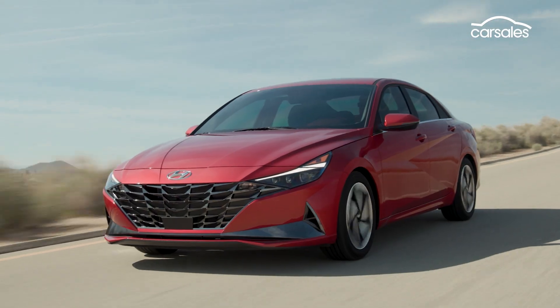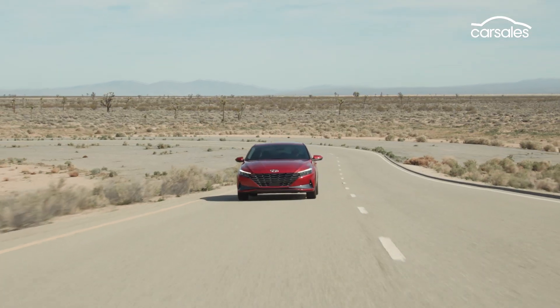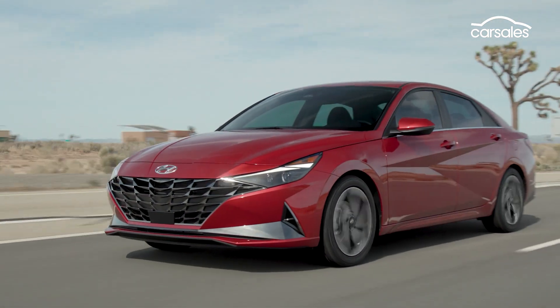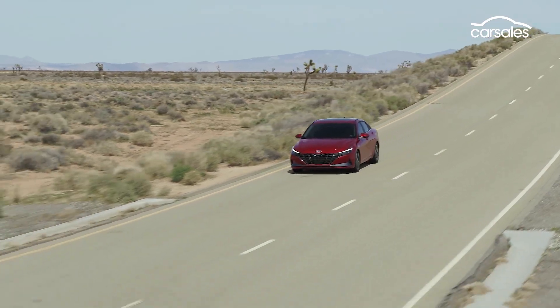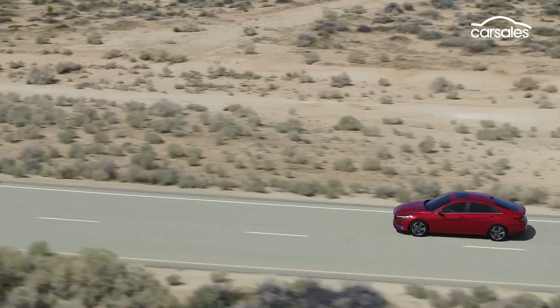Built on Hyundai's new K3 compact vehicle platform, the new i30 sedan is claimed to be lighter, more frugal, and deliver appreciable improvements in ride and handling. With Hyundai Australia justifiably very proud of its local suspension tuning operation, this may be the new car's toughest challenge.